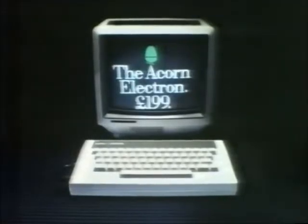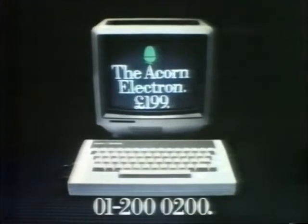The Acorn Electron can be found at W.H. Smith's or your local Acorn dealer. Just call 200-0200 for your nearest stockist.